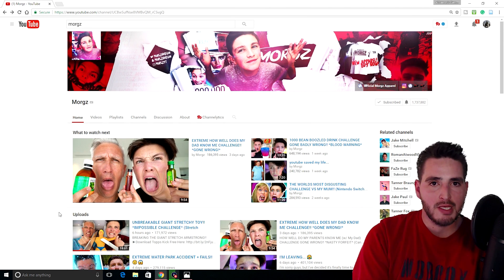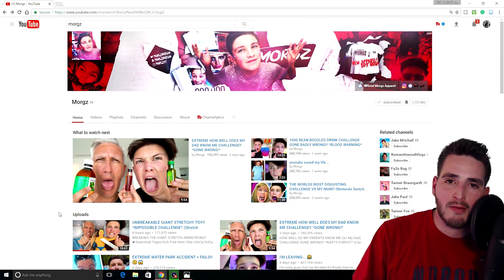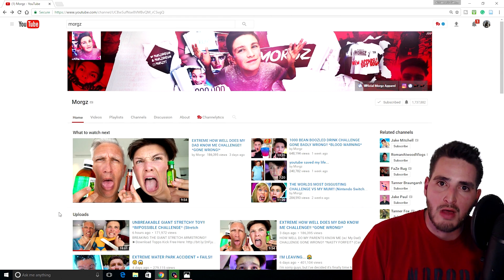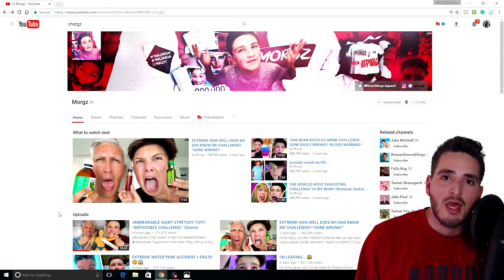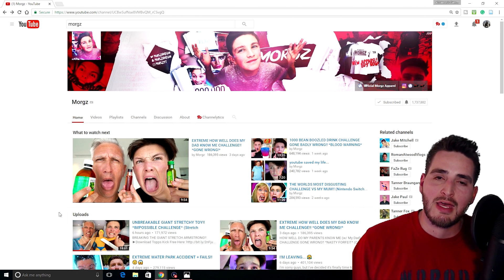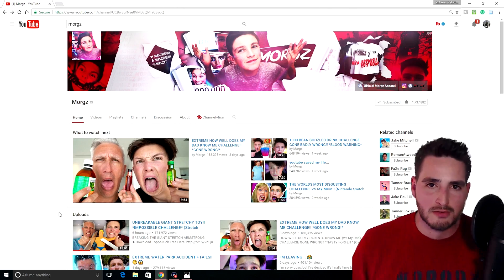What's going on guys, you already know what it is, your boy A21Aaron, and today I'm going to be showing you guys how to vlog like Morgz, edit like Morgz, or if you just want to know what Morgz uses to edit, this is the video for you. I have proof to show you guys on how I came to this conclusion. If you want to find out how to edit like Morgz, stay tuned.